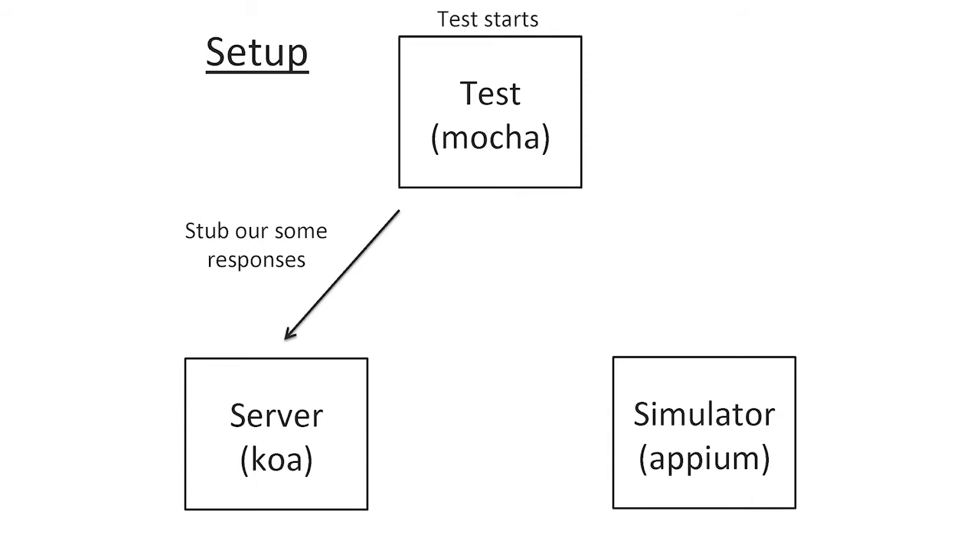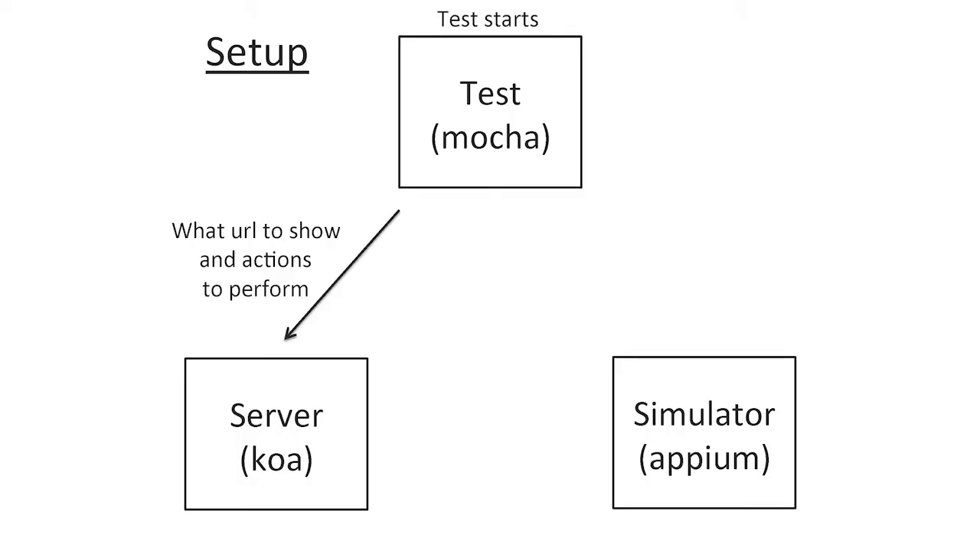We don't want to depend on the real server — certainly not the production server — because there'd be a lot of unintended things on my production site from test data. So we depend on a fake server that always returns the kind of things we're testing. The first thing the test does is say: if someone fetches slash account, return this stuff; if someone posts to this endpoint, return this; and if you get a URL you haven't heard of, just freak out. It also tells the server what screen — what URL — the app should start on.